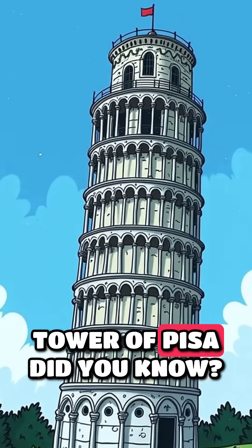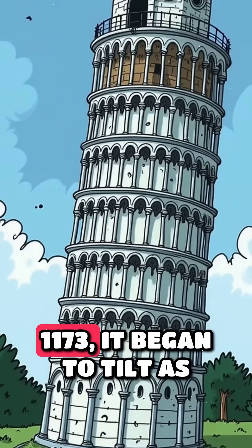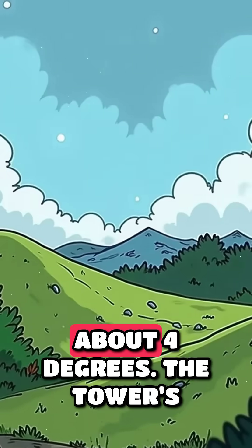The secret of the Leaning Tower of Pisa. Did you know the Tower of Pisa is still standing thanks to a secret hidden beneath it? Built in 1173, it began to tilt as early as the third story because of Pisa's soft ground. Today, the inclination is about four degrees.